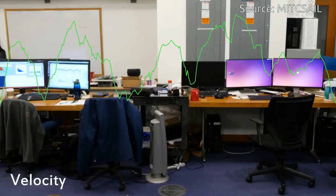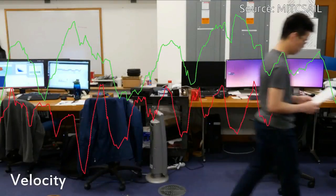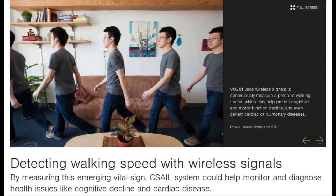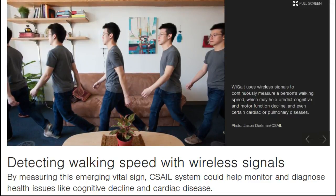Unfortunately, it is hard to accurately monitor walking speed in a way that is both continuous and unobtrusive. A MIT team has been working on the problem and believes that the answer is to go wireless. In a new paper, the team presents Y-Guide, a device that can measure the walking speed of multiple people with 95 to 99 percent accuracy using wireless signals.